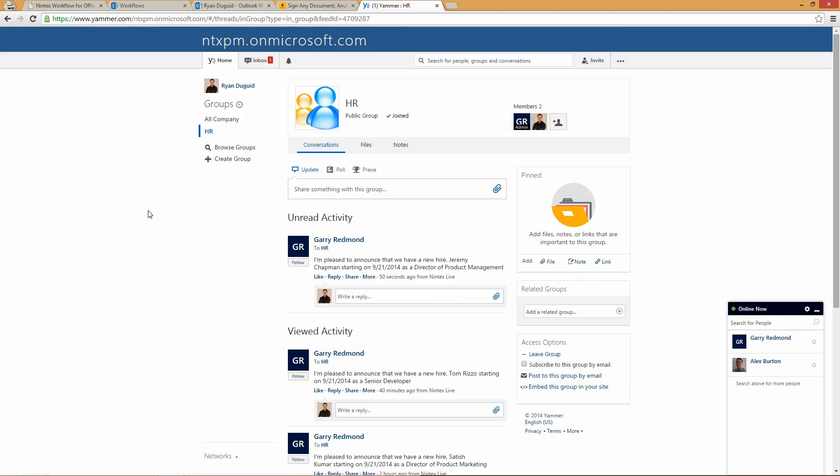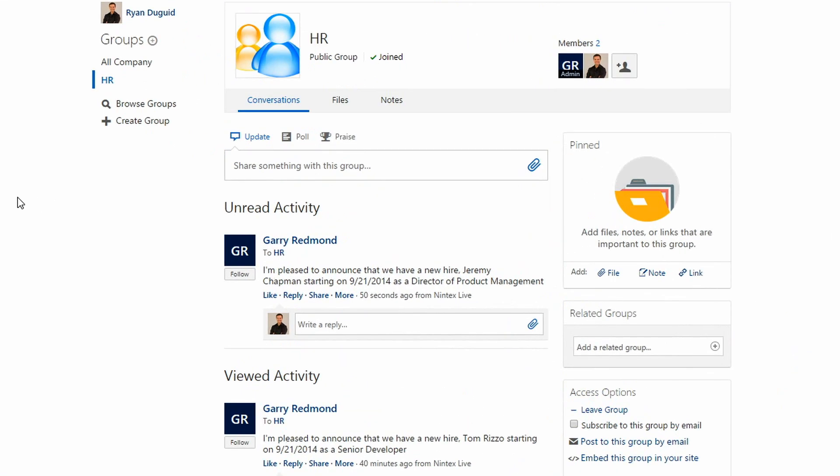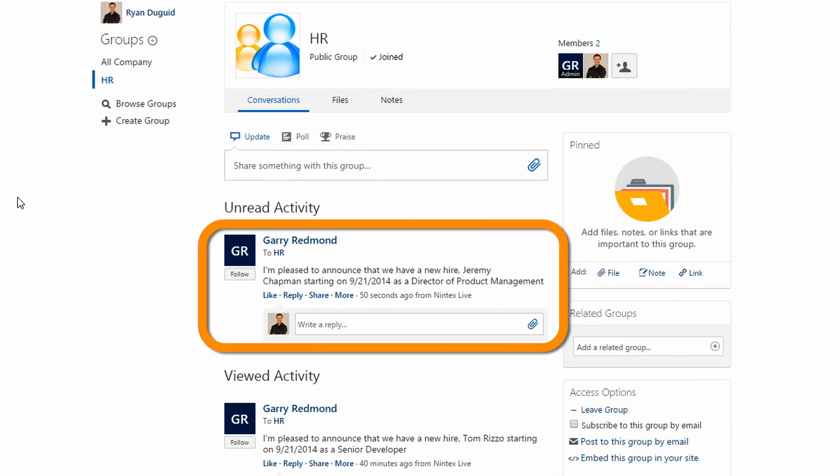There's one more piece of this workflow — the internal announcement. You've accepted the job offer and I want to announce it to everyone in the company. Here on a Yammer site, that same workflow has posted an update announcing that we've just hired you and that you'll be coming on board in this new role.